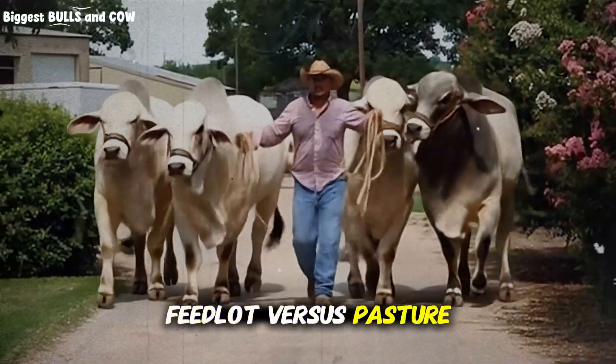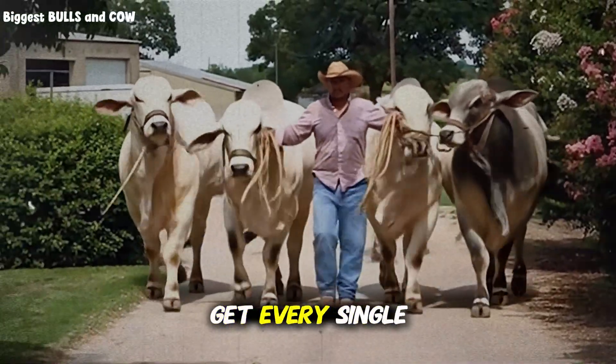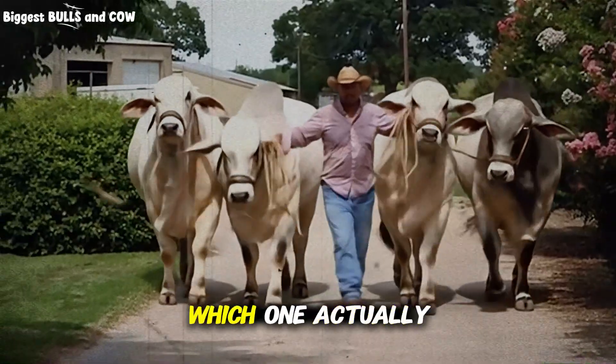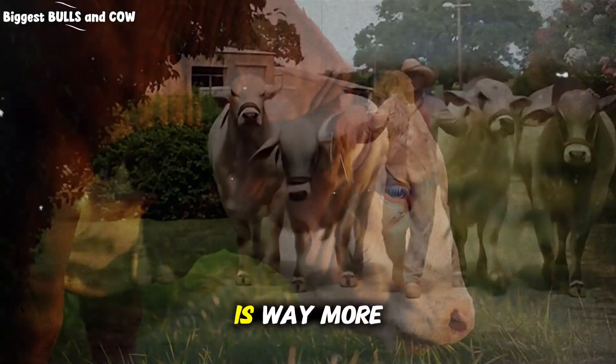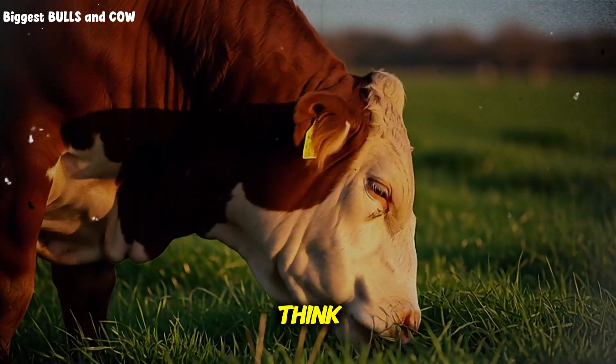Feedlot versus pasture — the same question I get every single week in cattle fattening. Which one actually produces better results? And the answer is way more complicated than you think.